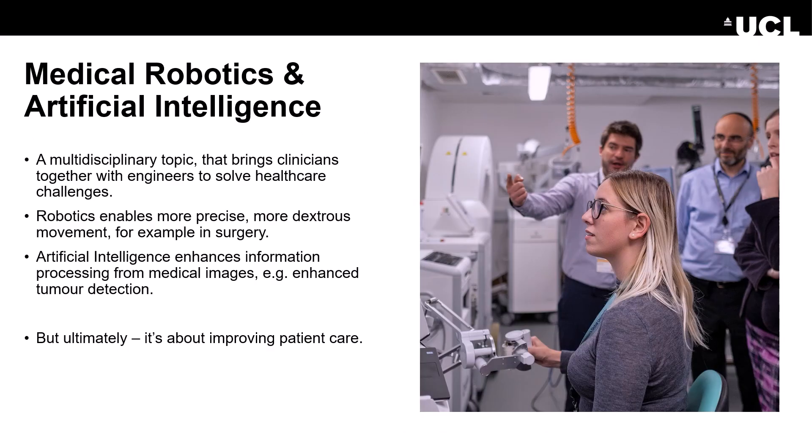Hello, my name is Matt Clarkson and today I'm going to be talking to you about the MSc in Medical Robotics and AI, which is based in UCL's Department of Medical Physics and Biomedical Engineering. This multidisciplinary field brings together clinicians and engineers to solve healthcare challenges.